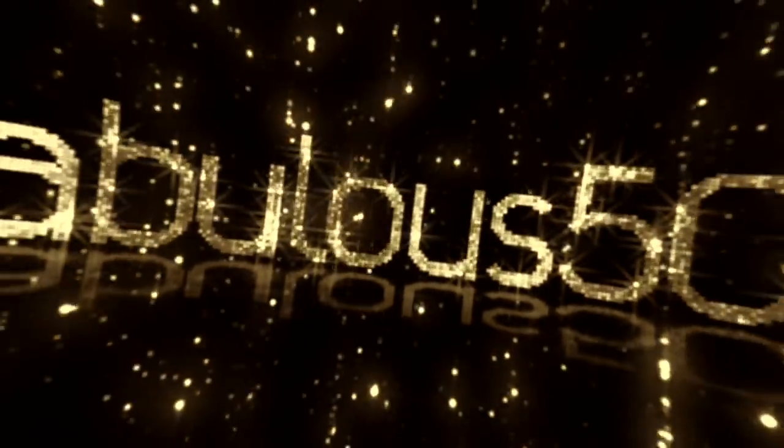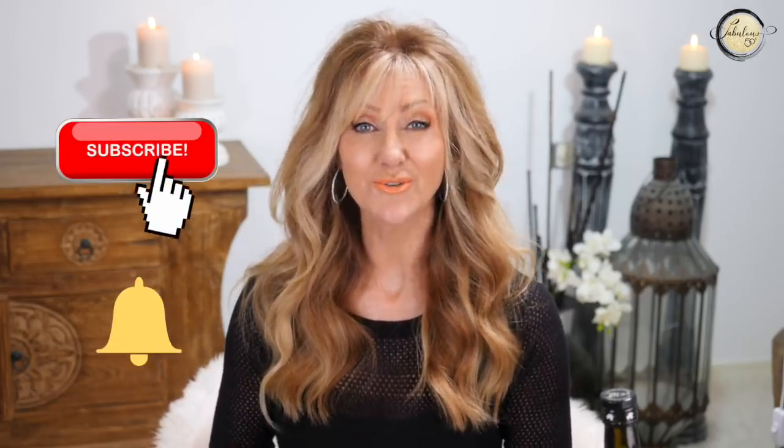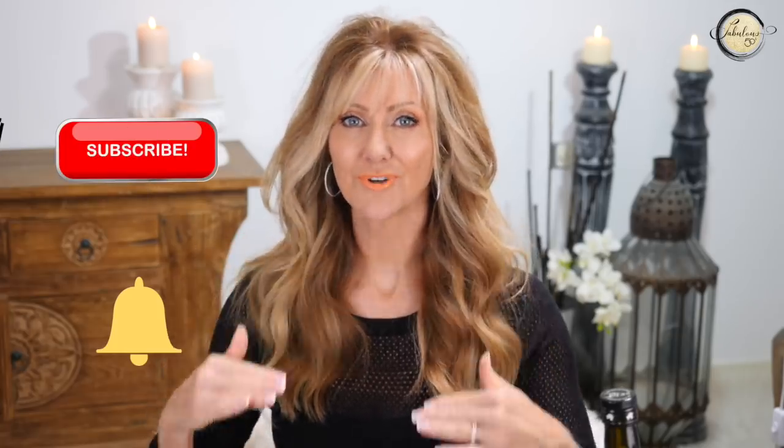I'm going to share my evening skincare routine and show you what I put on my skin, why I do it, and what I've stopped doing. I'm Shelley and welcome to Fabulous 50s. My skincare routine has changed quite a bit over the last six months. Even though I've reduced a whole lot of steps, my skin is in really great condition and I'm saving money and I'm saving time.